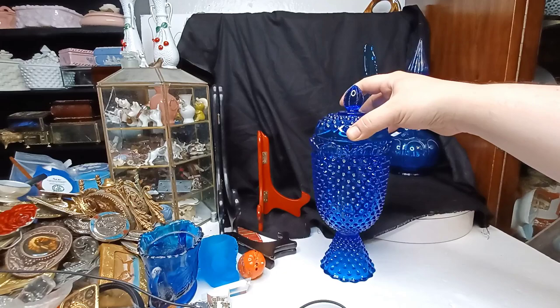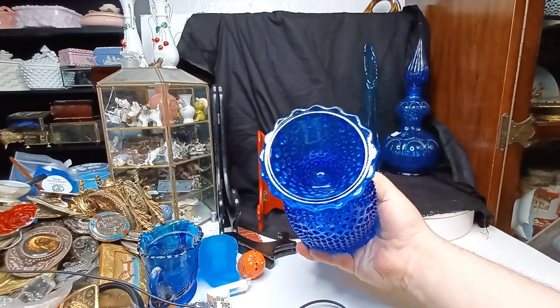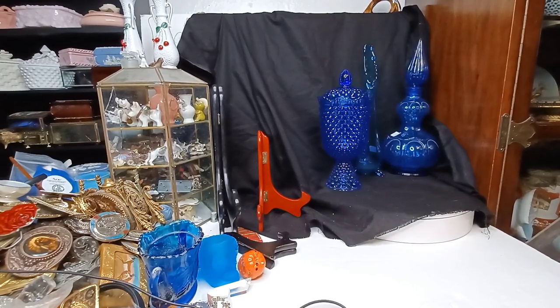This one was ten dollars. You can see why we would have done that — I'm not sure who the maker is, maybe it's just Fenton, but man, that is quite a thing. Quite a color too. So yeah, we did get some blue glass.